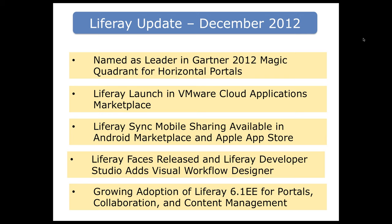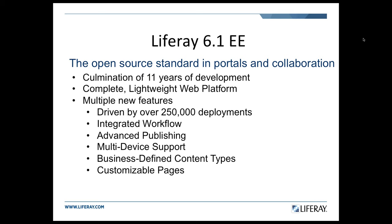There is growing adoption of Liferay 6.1. The 6.1 EE release has been out for a short while now. It's the culmination of all the great things Liferay has been doing over their 11 years of developing their product — a complete lightweight web platform with lots of new features. If you're not familiar with 6.1, I would encourage you to take a look and consider moving in that direction.